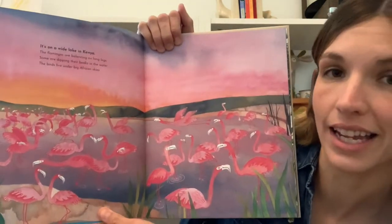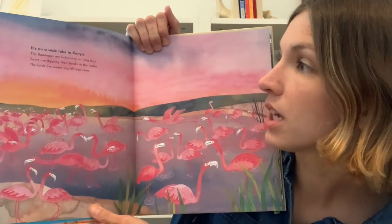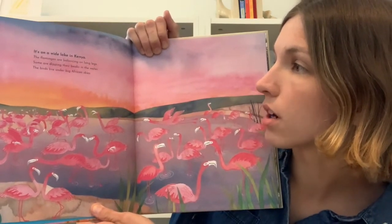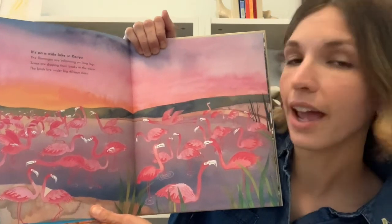It's on a wide lake in Kenya. The flamingos are balancing on long legs. Some are dipping their beaks in the water. The birds live under big African skies.